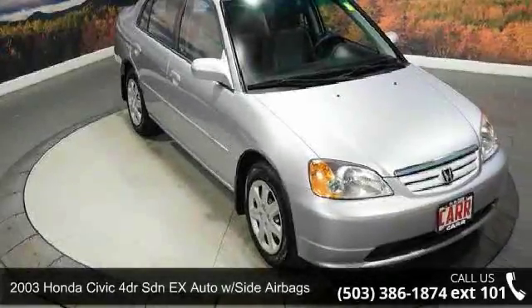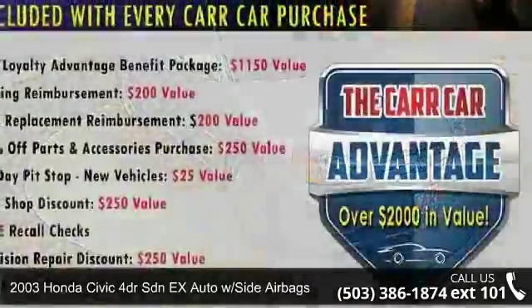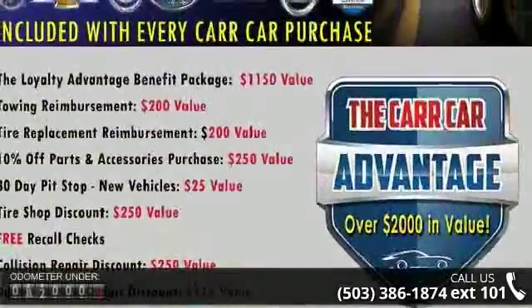Presenting the 2003 Honda Civic. This may be the set of wheels you've been looking for. Enjoy these notable features: